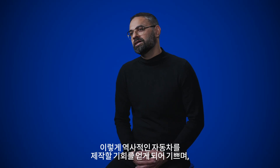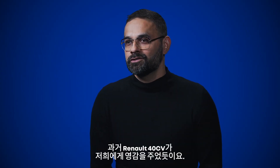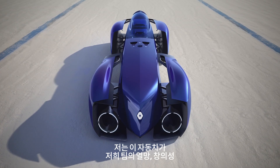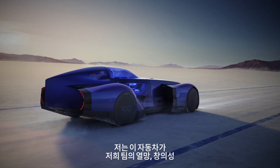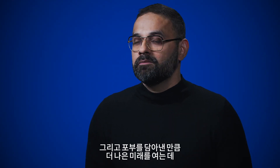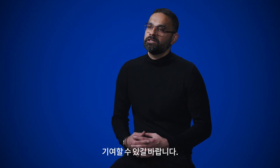We are grateful to have a chance to make such a record-making car. Hopefully this will inspire future generations, just like the 40 CV inspired us in the past. I hope that this car, which embodies the creativity, aspirations, and ambition of our team, is able to help us create a more sustainable future.